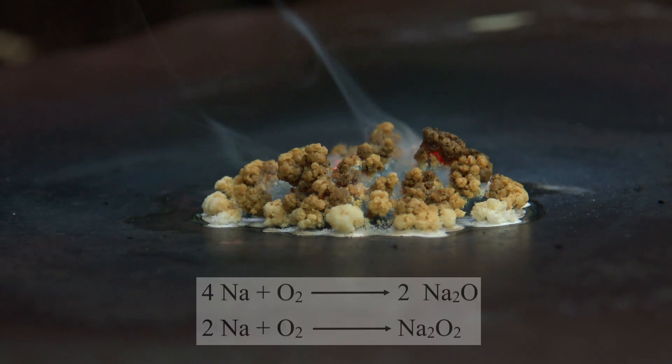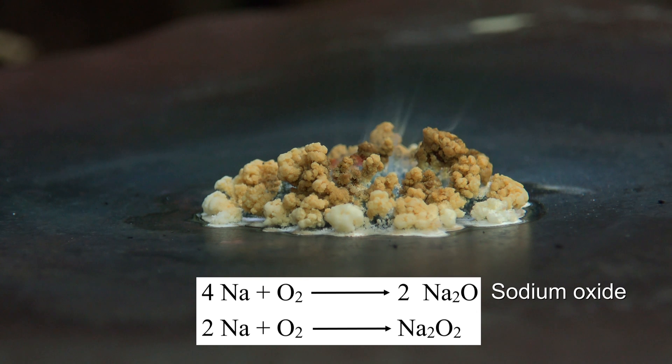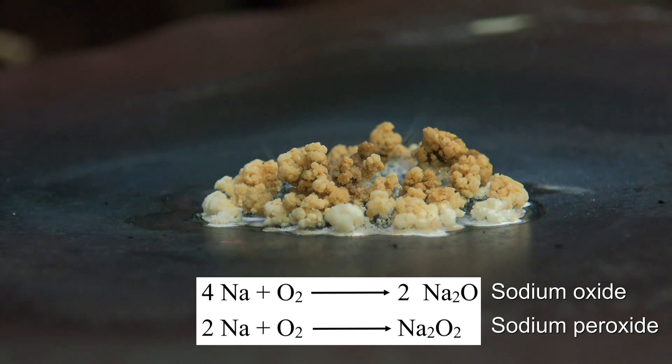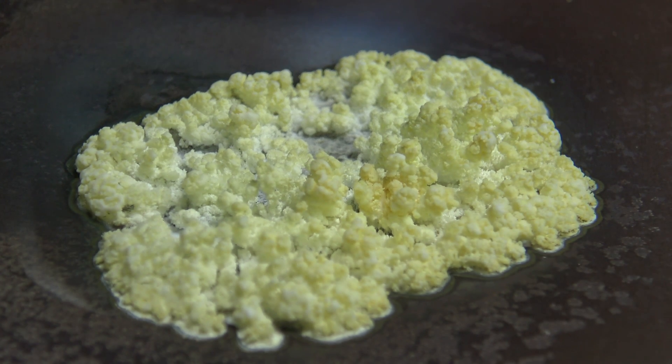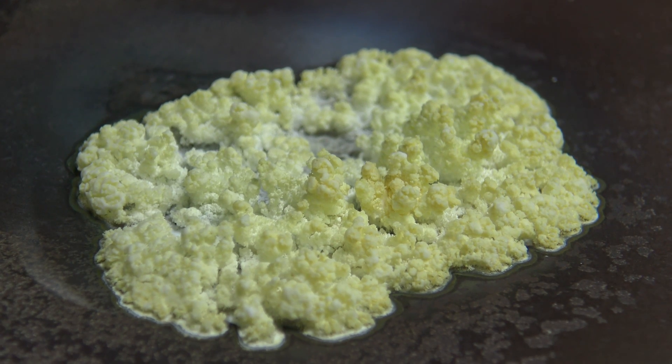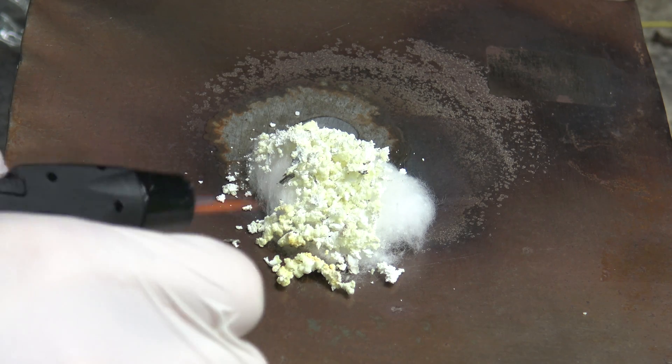The sodium has reacted with the oxygen from the air to form a mixture of white sodium oxide and yellow sodium peroxide. Sodium peroxide is a strong oxidizer but is only present in small amounts due to the low concentration of oxygen in the air. This can be shown by reacting the mixture with cotton wool.